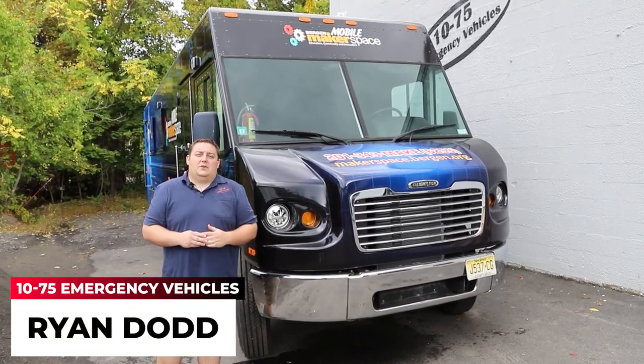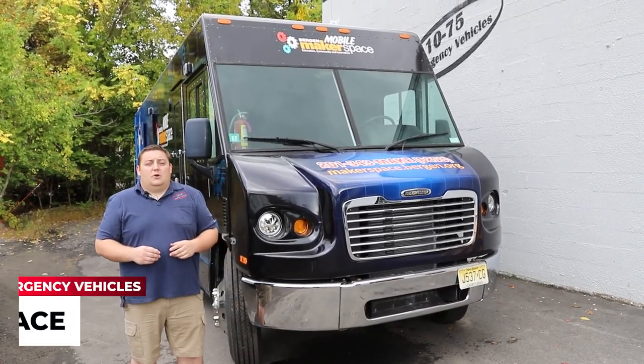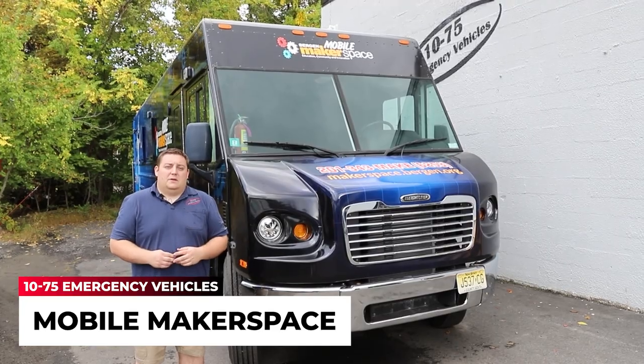How are you doing? It's Ryan with 1075 Emergency Vehicles. Come check out this week's Build Showcase showing off Bergen County's Mobile Makerspace.